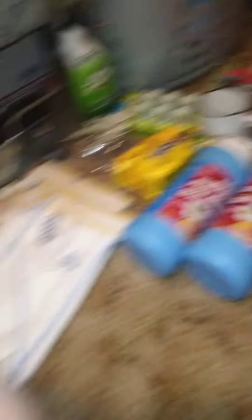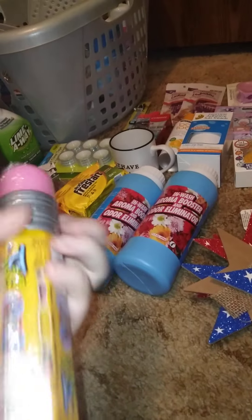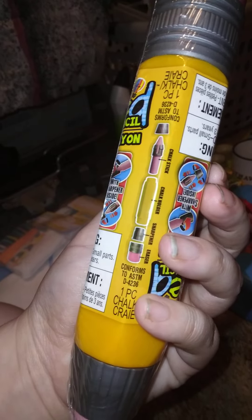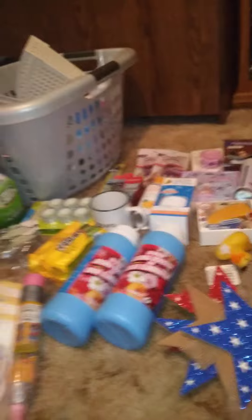I might go back and get more of these because I can't find chalk anywhere. It's a draw-and-erase set with a sharpenable chalk holder, sharpener, and eraser inside. I couldn't find the big things of chalk, so I might grab a couple more of these for the kids.